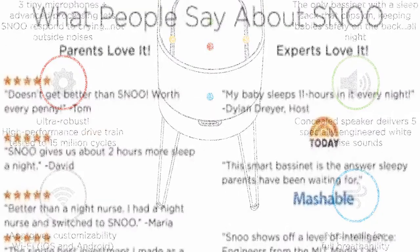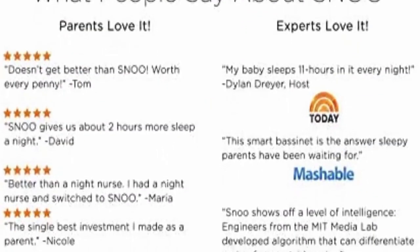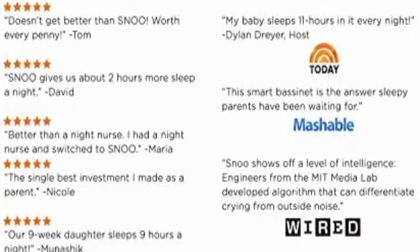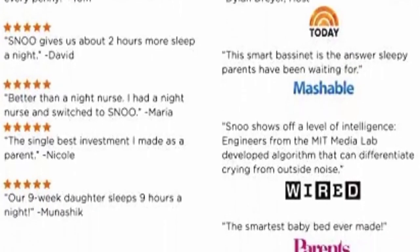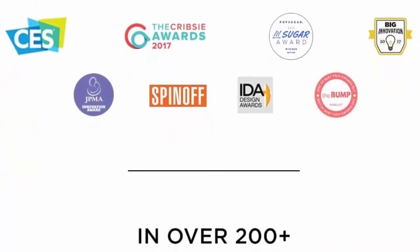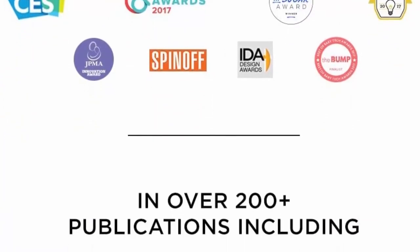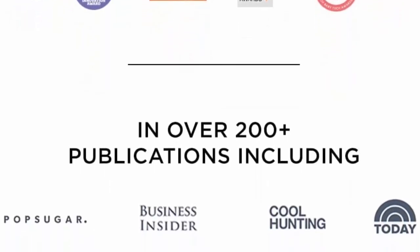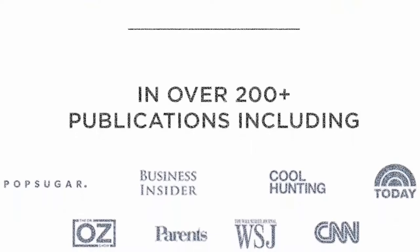Easy to customize — our smart app logs sleep and naps and lets you adjust the bassinet's motion, sound, and cry sensitivity. Includes preemie mode and weaning option for the best transition to the crib. 30-day no-risk trial: if you're not 100% satisfied, return your SNOO within 30 days of receipt and we'll give you a full refund and pay for return shipping too.